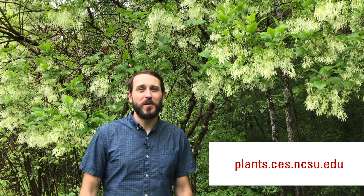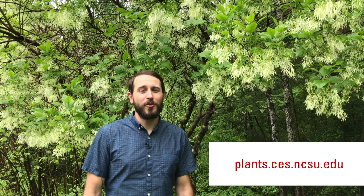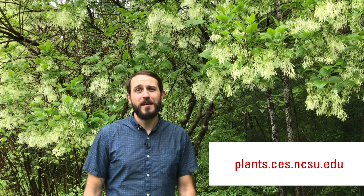Grancy Graybeard will always be at the top of my list for native tree recommendations for North Carolina gardens. If you have questions about this plant or any other plant that will grow well in North Carolina, visit the database or your local county cooperative extension office.